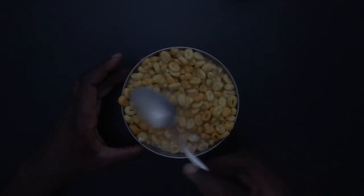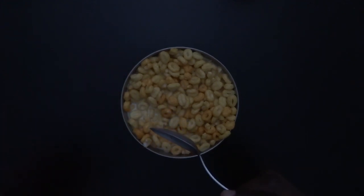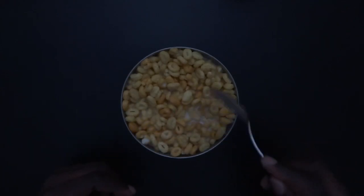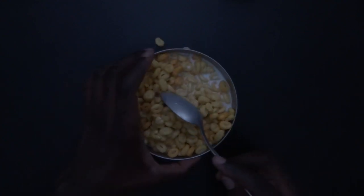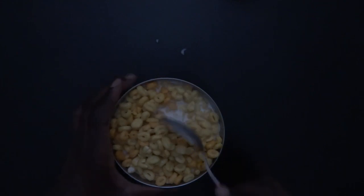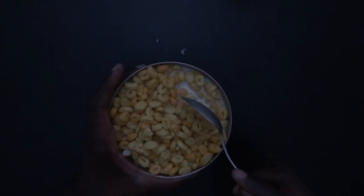Mhmhm. Ooh, ooh. Come back. Okay, time to taste this cereal.